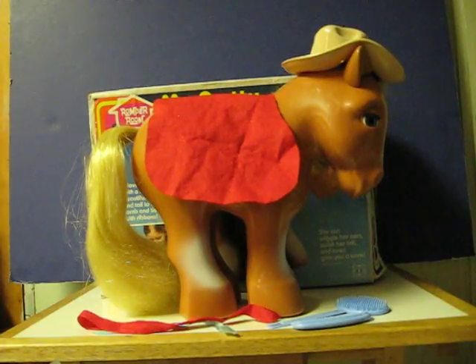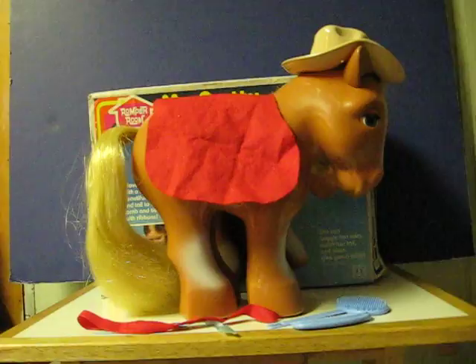This is a My Pretty Pony from 1981, and this is the toy that a year later launched the My Little Pony line.